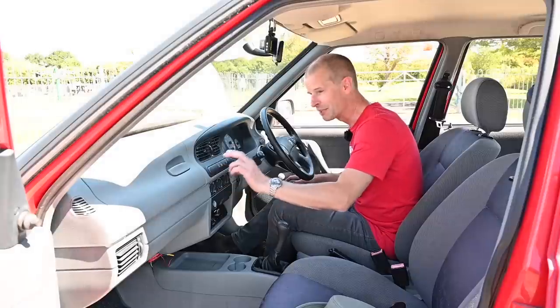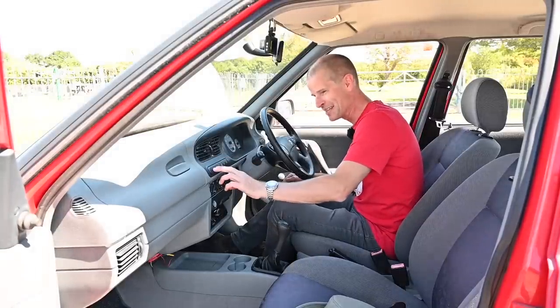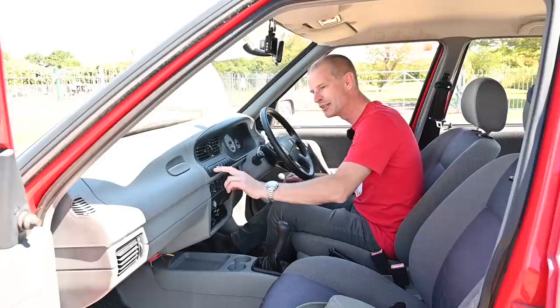Just having a quick chat with the owner — passing on second-hand information, so don't shoot me. Apparently he's seen heated mirrors on these two blank switches, which is quite interesting.